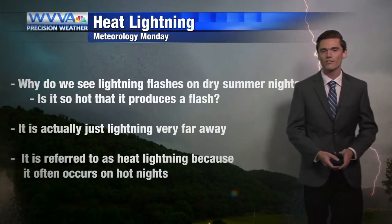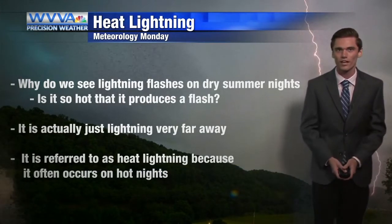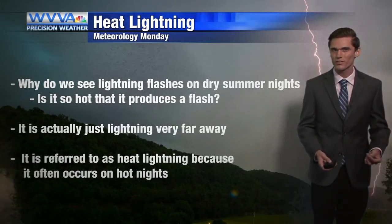So why do we see lightning flashes on these dry summer nights? It's not like it's actually storming over us or anything. And if it's so hot, is that what produces the flash?